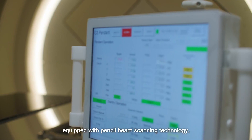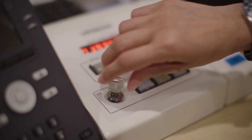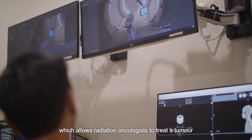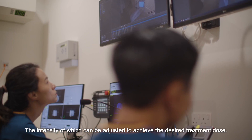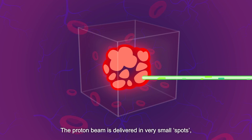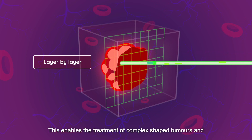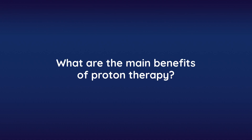We have installed the state-of-the-art Hitachi synchrotron equipped with pencil beam scanning technology, commonly known as PBS. PBS uses spot scanning technology which allows radiation oncologists to treat a tumor by delivering discrete spots of proton therapy, the intensity of which can be adjusted to achieve the desired treatment dose. The proton beam is delivered in very small spots, layer-by-layer, in an organized fashion, enabling the treatment of complex-shaped tumors and sparing normal tissues and organs by reducing nearby radiation doses.